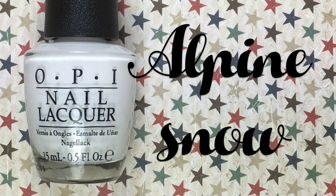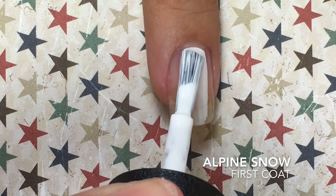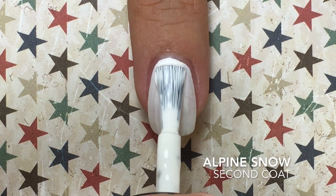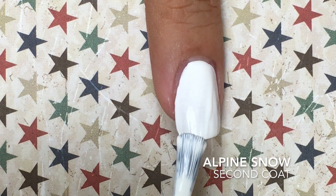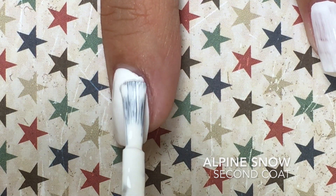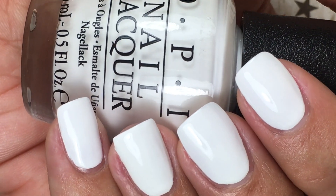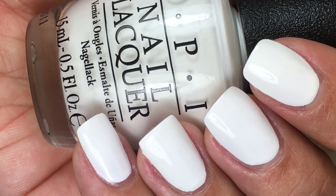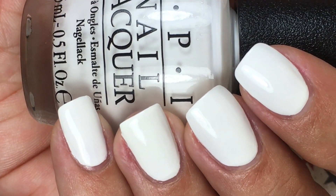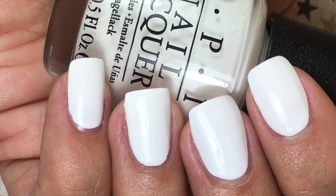Up next is my favorite white polish, and this is Alpine Snow by OPI. It is a stark white cream. Here's two coats of Alpine Snow, and this is like a beautiful snowy day. This is fully opaque in two coats. It does require a second coat because it is pretty streaky after the first coat. This is my go-to polish for nail art if I need a white base.